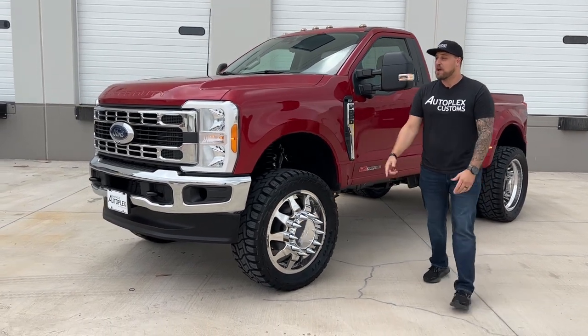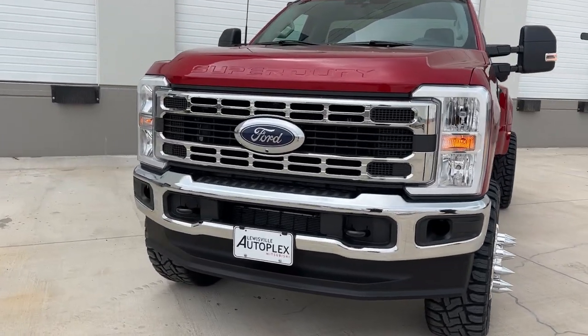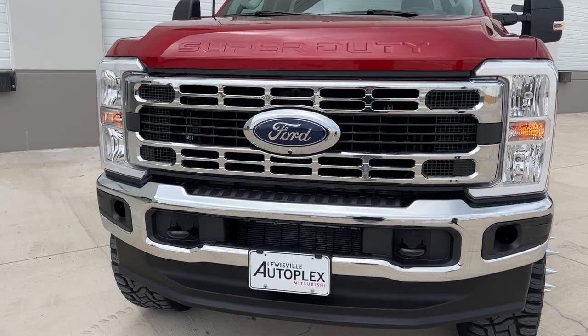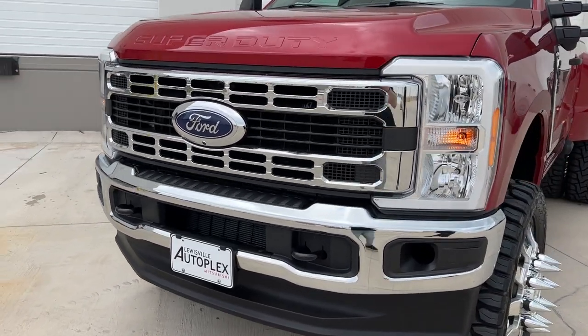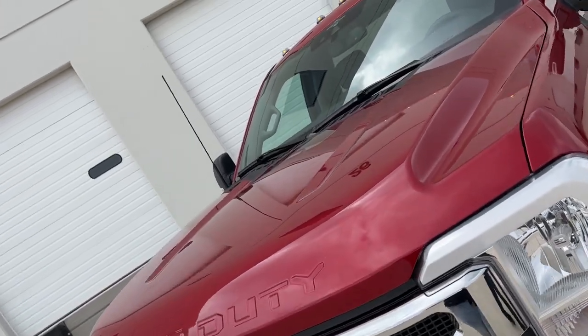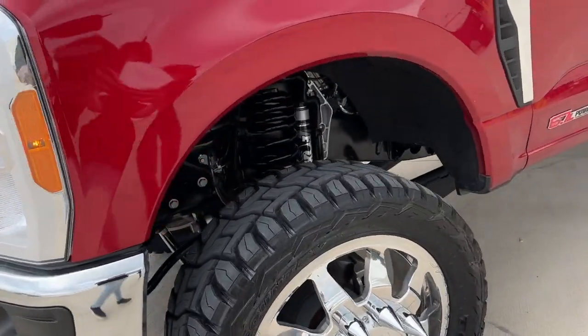Roll around right away to the front because this is the 2023, so you have a fully redesigned front end of the F-350 — different headlight housing, different grille, a little bit of a different hood, just a totally different look. And then you come around here and you see this 4.5-inch PMF lift with those Fox shocks.